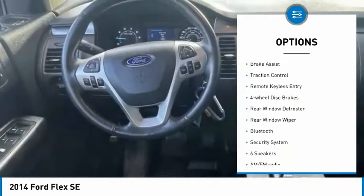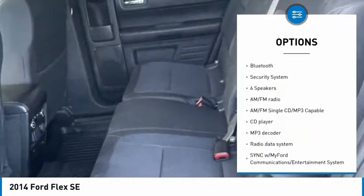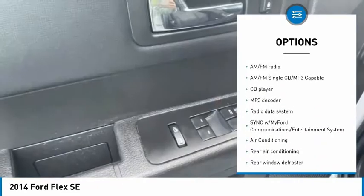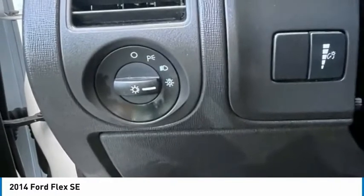Electronic stability control, alloy wheels, brake assist, traction control, remote keyless entry, four-wheel disc brakes, rear window defroster, rear window wiper, Bluetooth, security system.